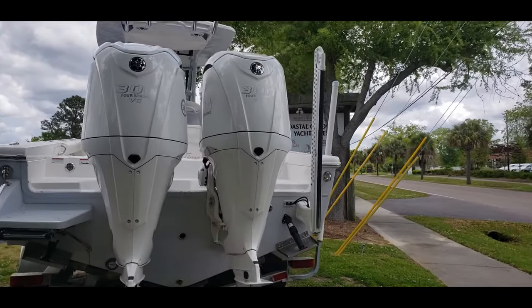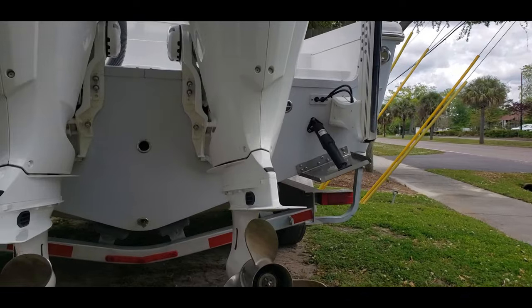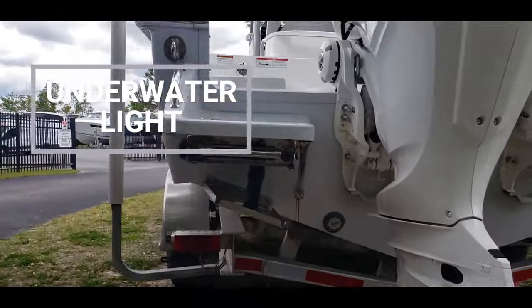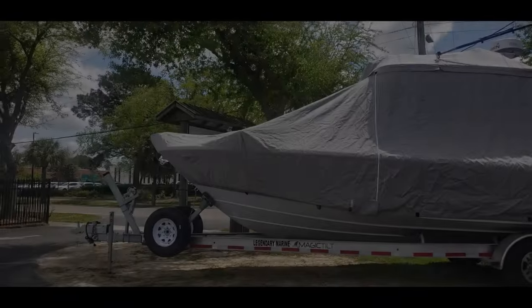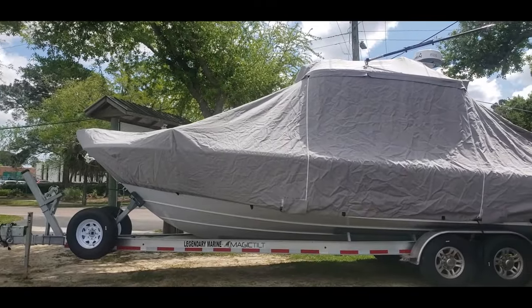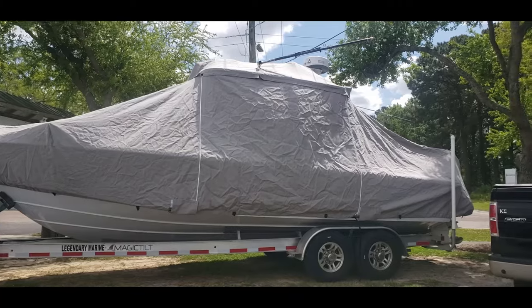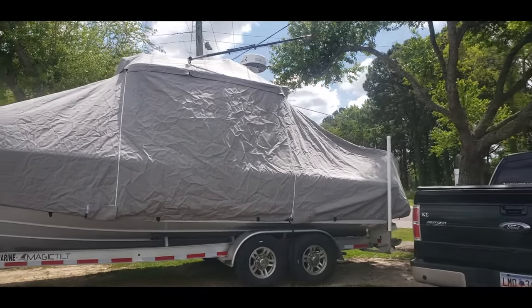On the starboard side we're going to see the swim platform, which does have trim tabs. There are also underwater lights, and on port a nice fiberglass swim step. It has a custom made zipper cover designed to go over the trolling motor, around your outriggers and radar, and it even tightens at the bottom with a ratchet strap.